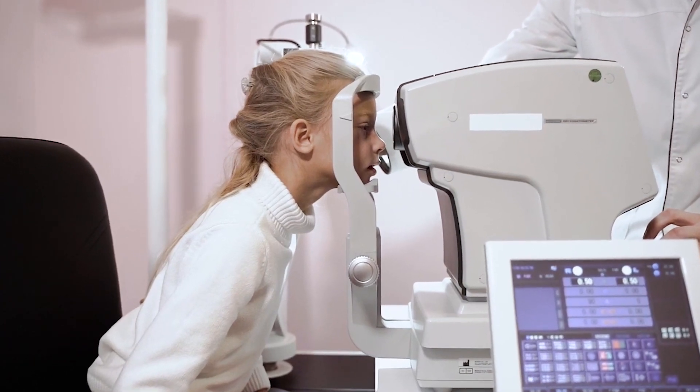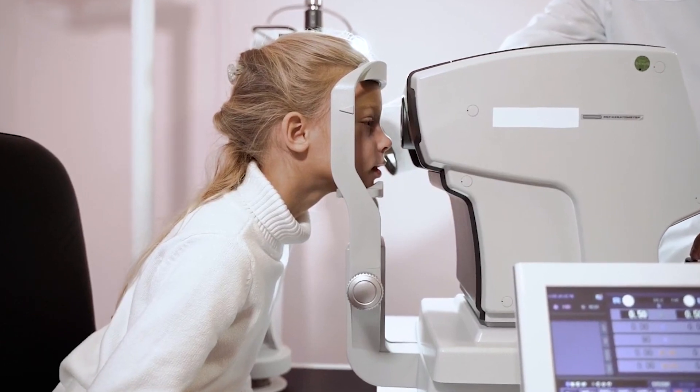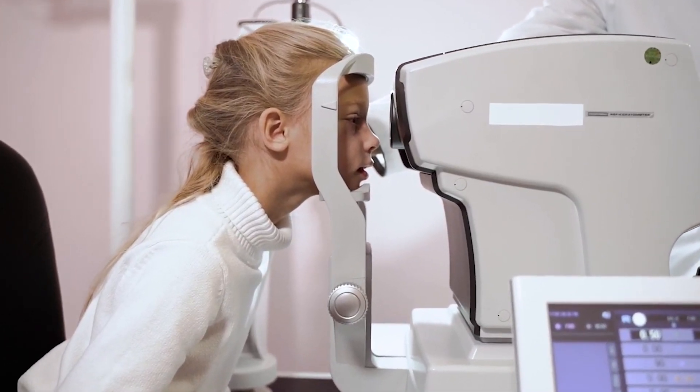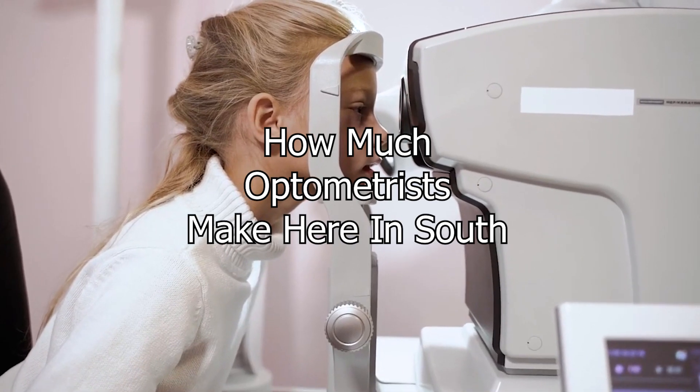I solemnly swear that I am up to no good. What's up you guys, it's the BA. Welcome to the channel where we cover all things related to careers and academics.